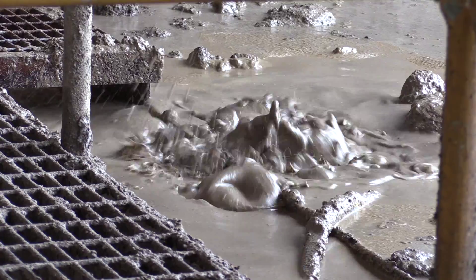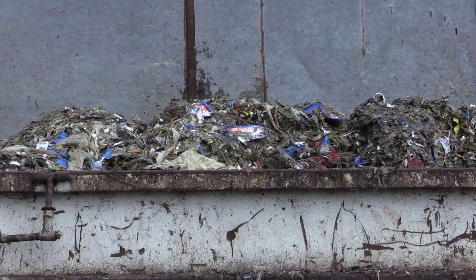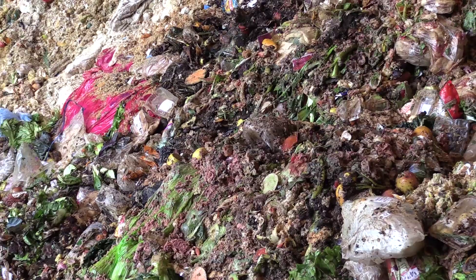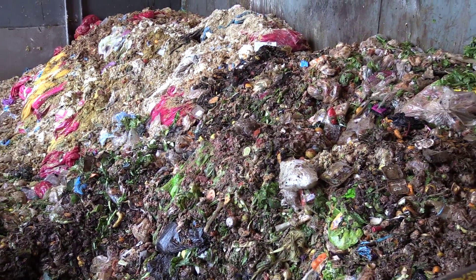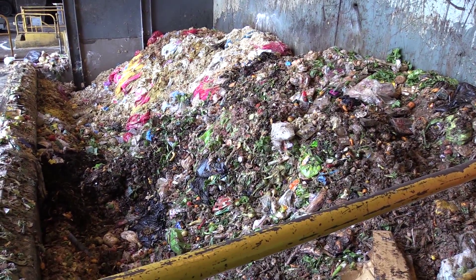We get a whole range of different food wastes. We get liquid food wastes, grease traps, spade-able sludges, solid waste which comes from supermarkets or produce markets, from restaurants, and we get packaged waste which can come from cool rooms for example, or the back end of food manufacturers may have product that's off spec for some reason.